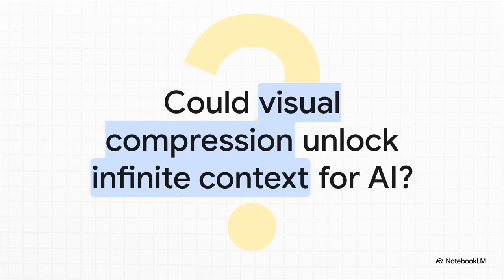All of this leaves us with one last really fascinating question to chew on. We've just seen how text can be massively compressed by turning it into a visual representation. So what does that mean for the future of AI memory? Could this be a first step toward building systems that can handle a nearly infinite amount of context — not by reading the past, but by seeing it? It's a pretty powerful idea.